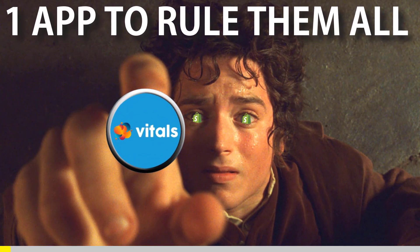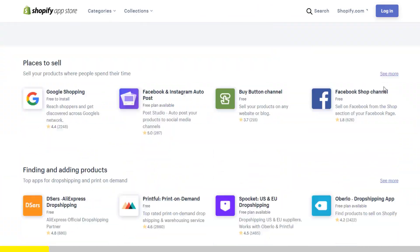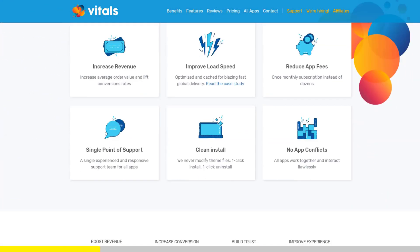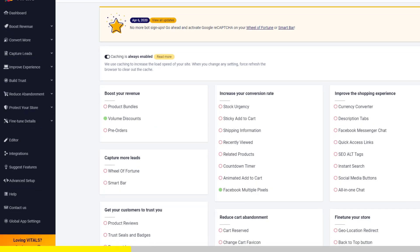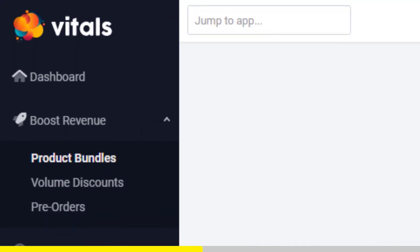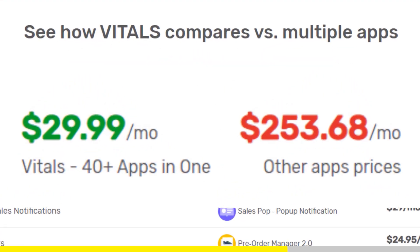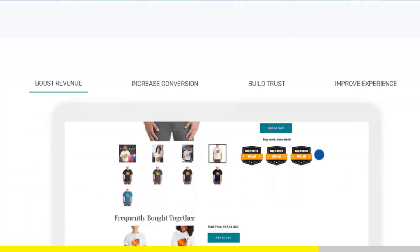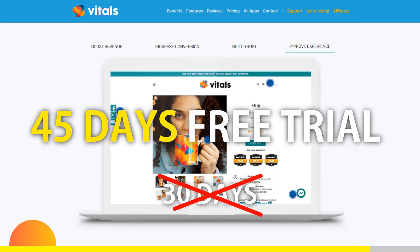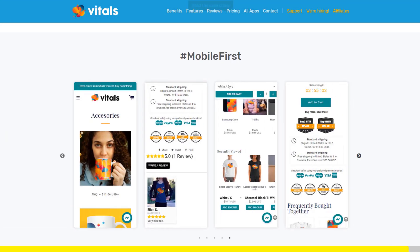One app to rule them all. If you started Shopify dropshipping and you already set up your store, there is one app you absolutely need. This app is called Vitals. It's an all-in-one Shopify app that combines more than 40 commonly used apps — product bundles, volume discounts, sticky add to cart, currency converter, product reviews, and the list goes on and on. Vitals is always the first app I install every time I create a new store, and it saves me a ton of money. If you register to Vitals with our link, you will get a 45-day free trial instead of 30 days. Click the link in the description to try Vitals for free — it will be the best app you've ever installed on your store.